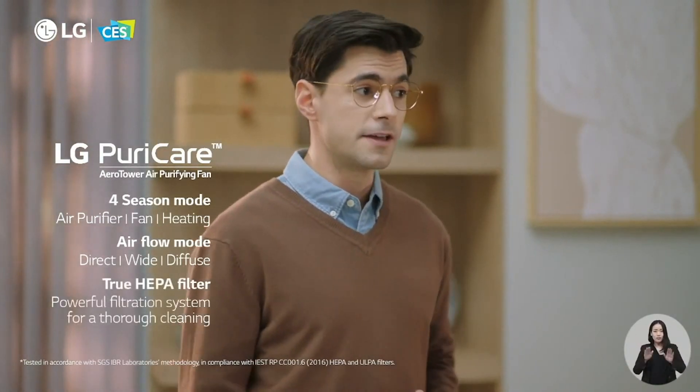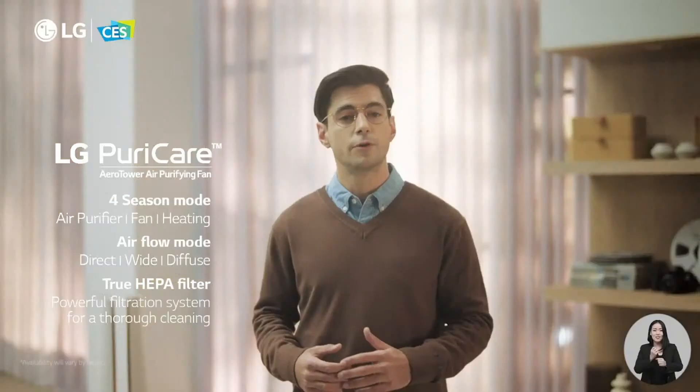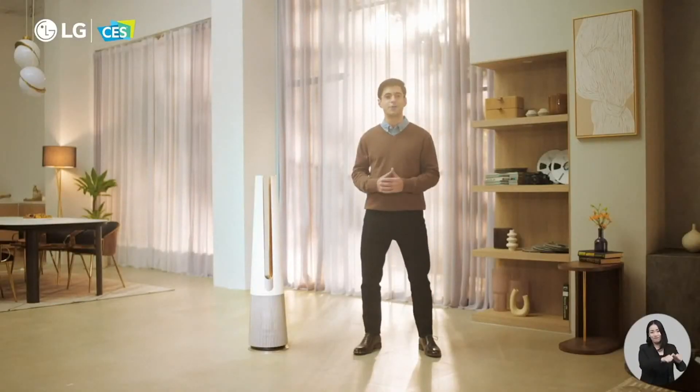Working alongside that, LG's own UV nanotechnology captures airborne bacteria, providing an added layer of protection for you and your loved ones. Enjoy clean, fresh air, guaranteed. It even cools you when you're hot and purifies your home's air all year round. It's just a better life companion that you and your family deserve.